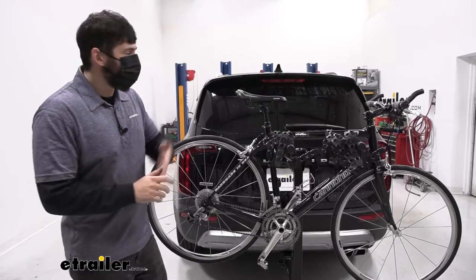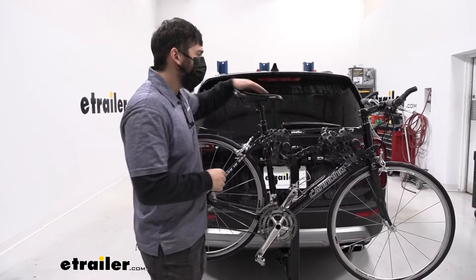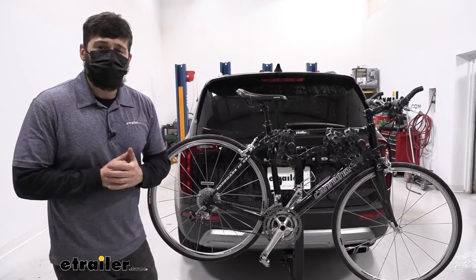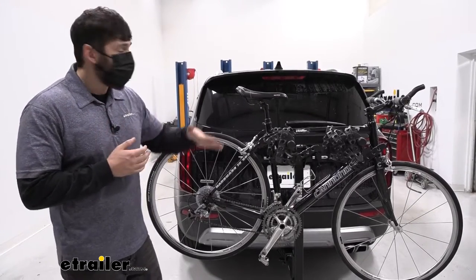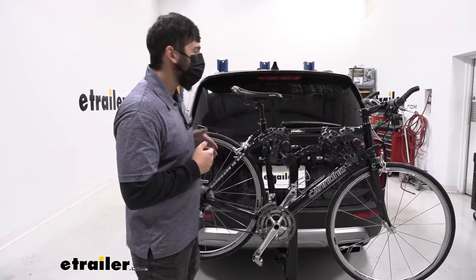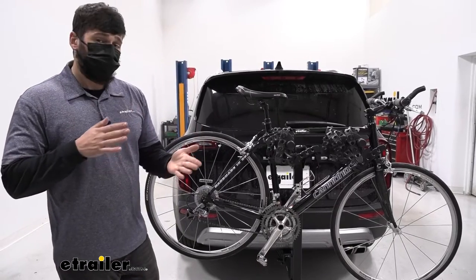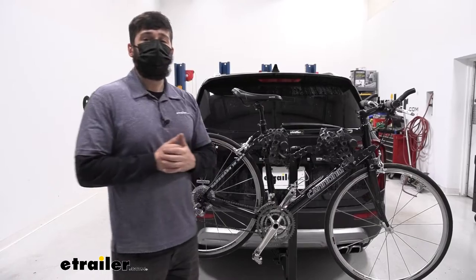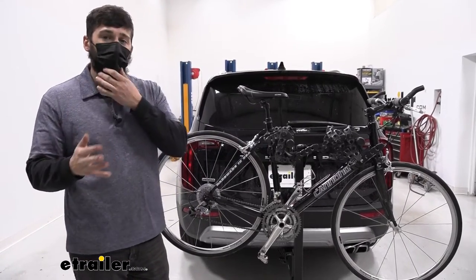Hanging style bike racks are really going to be geared towards road bikes such as what we see here, because there is one major stipulation: weight capacity. For this particular rack, it's going to be 35 pounds. Any bike under 35 pounds is going to be great. However, if you have one that's heavier than that, that's when you're going to want to consider the platform style racks.